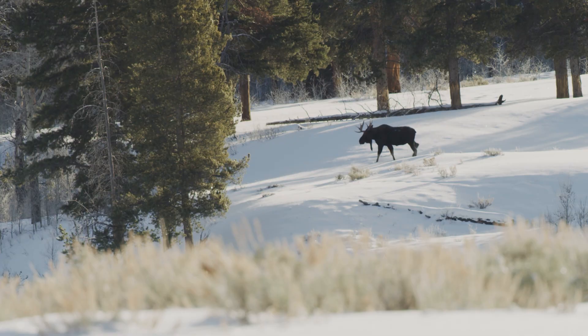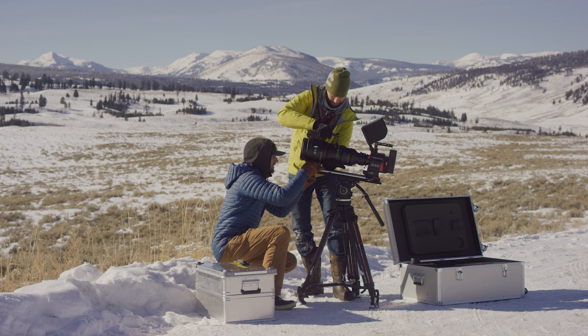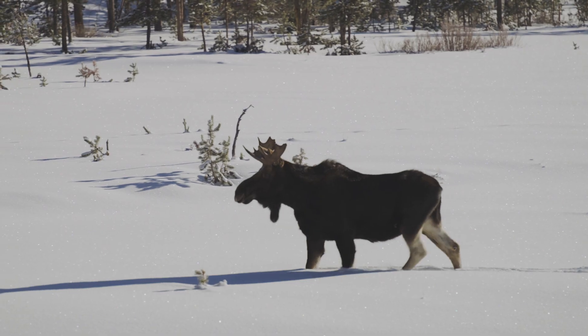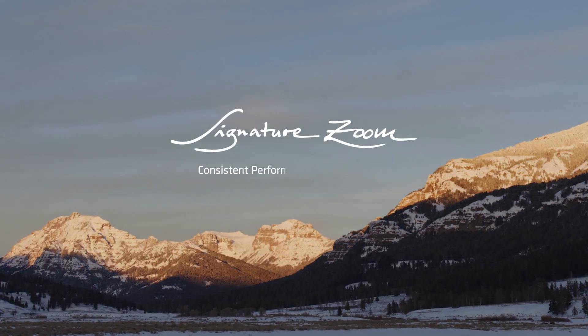Yellowstone did not disappoint. The wildlife came out, and this was a perfect opportunity to test these lenses. They held up under harsh conditions, were ideal for capturing wildlife, and gave us a closer look inside the park.